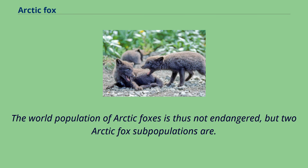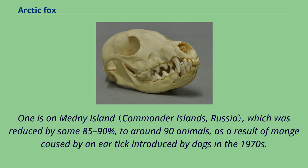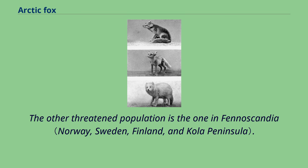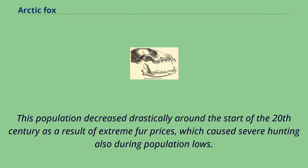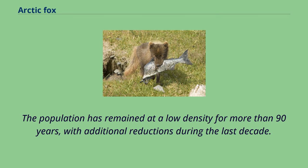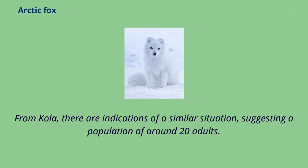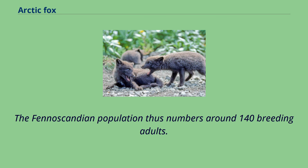The population is currently under treatment with antiparasitic drugs, but the result is still uncertain. The other threatened population is the one in Fennoscandia. This population decreased drastically around the start of the 20th century as a result of extreme fur prices, which caused severe hunting also during population lows. The population has remained at a low density for more than 90 years, with additional reductions during the last decade. The total population estimate for 1997 is around 60 adults in Sweden, 11 adults in Finland, and 50 in Norway. From Kola, there are indications of a similar situation, suggesting a population of around 20 adults. The Fennoscandian population thus numbers around 140 breeding adults. Even after local lemming peaks, the Arctic fox population tends to collapse back to levels dangerously close to non-viability. The Arctic fox is classed as a prohibited new organism under New Zealand's Hazardous Substances and New Organisms Act 1996, preventing it from being imported into the country.